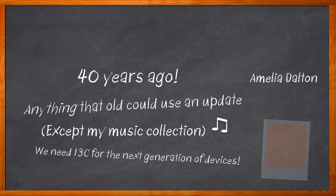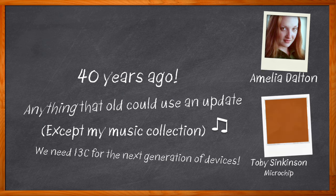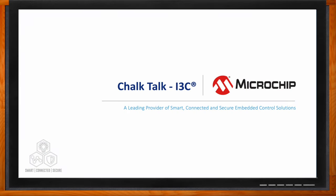I'm Amelia Dalton, host of Chalk Talk. In this episode, Toby Sinkinson from Microchip and I explore the benefits of I3C. We also examine how I3C helps simplify sensor networks and provides standardization for commonly performed functions, and how you can get started using Microchip's I3C modules in your next design. Don't forget to click that link — you can find even more information about this topic from Microchip.